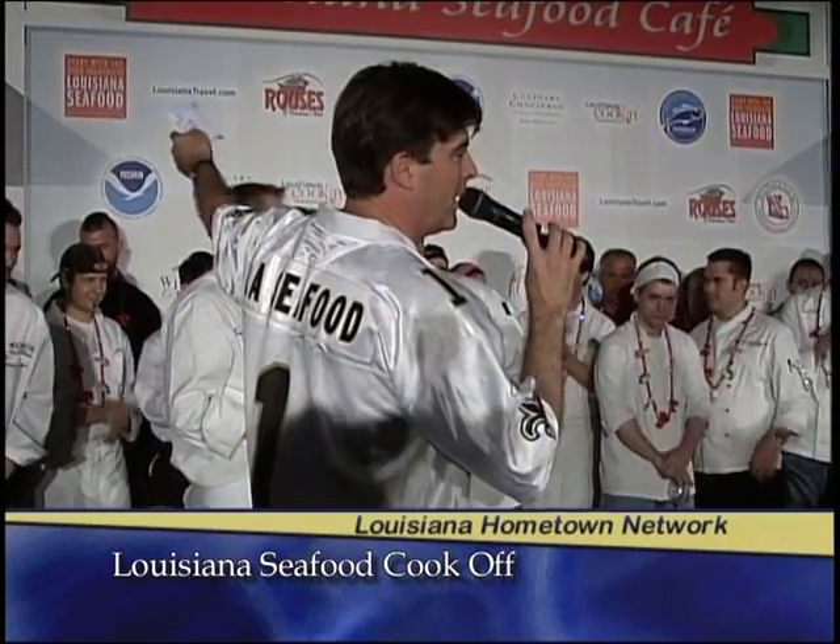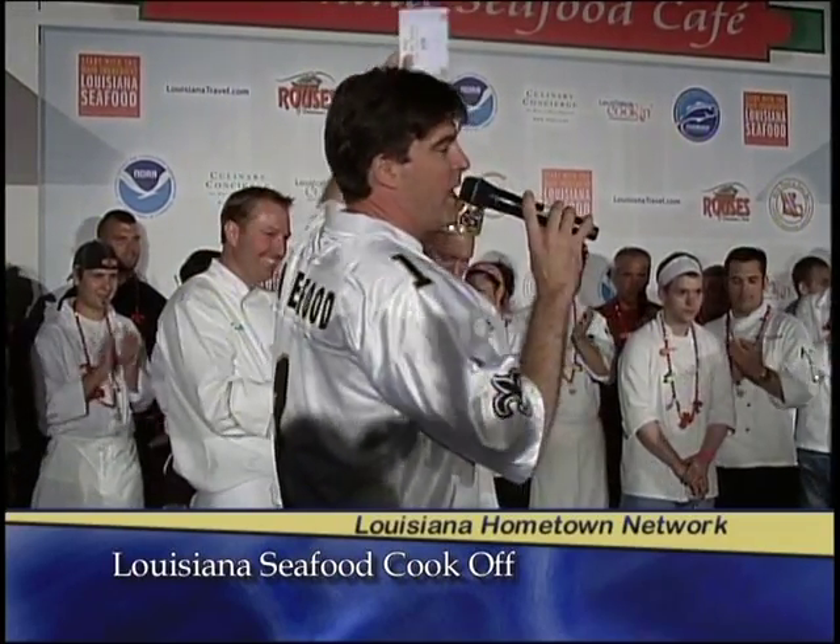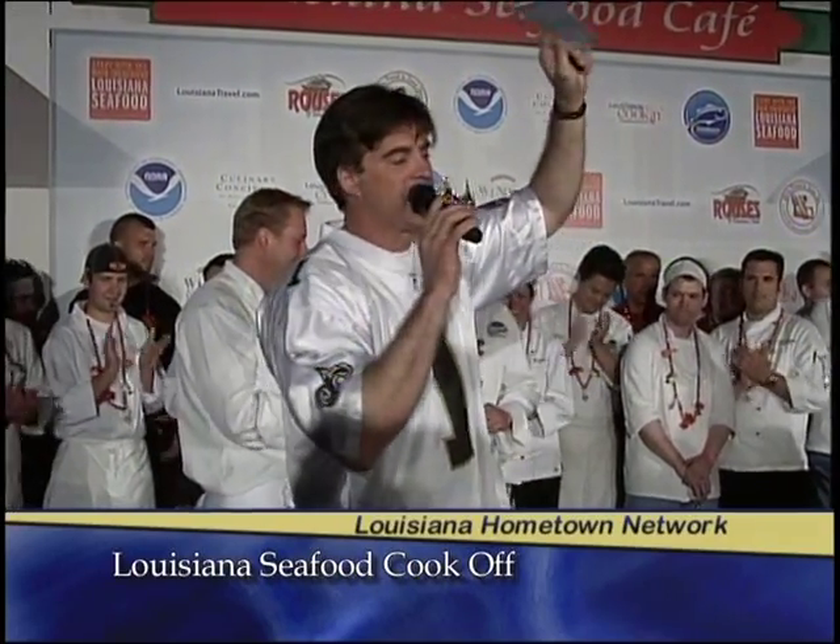Congratulations. We want to thank everybody here, all of our chefs. Give it one more time for our chefs. Thank you all. That concludes our ceremony today.